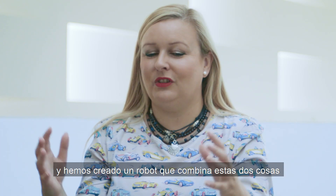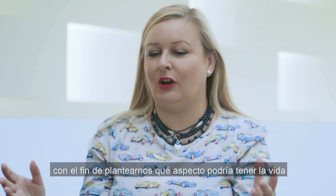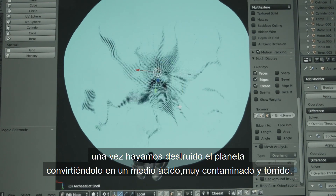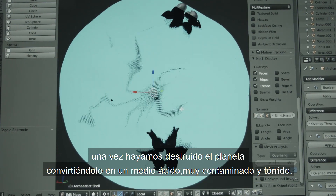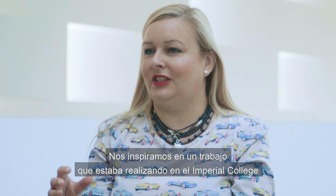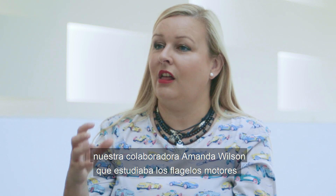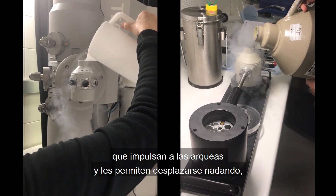What we've done is created a robot that brings these things together to think about what life might look like when we've destroyed the planet — acidic, highly polluted, very warm. It was inspired by work being undertaken at Imperial College by our collaborator Amanda Wilson, who's studying the motors that drive these Archaea and allow them to swim about.